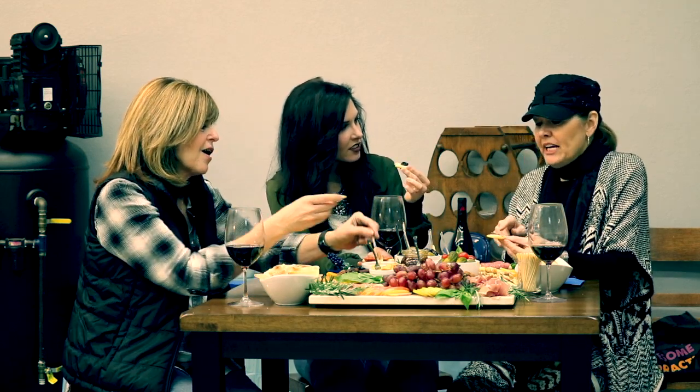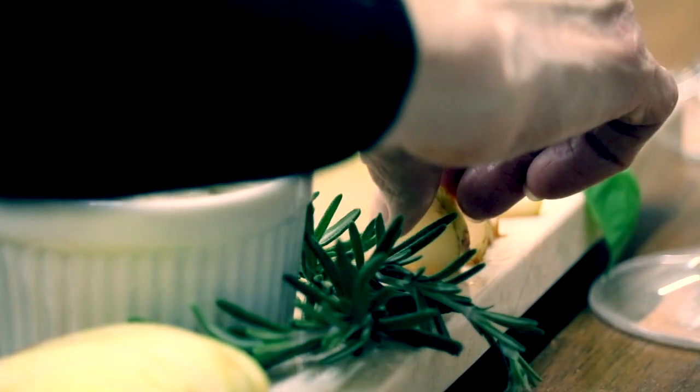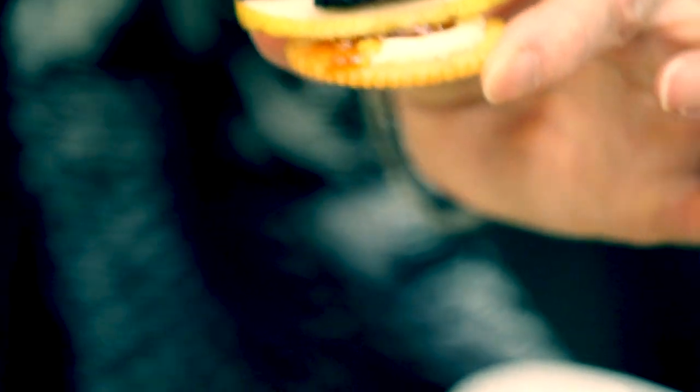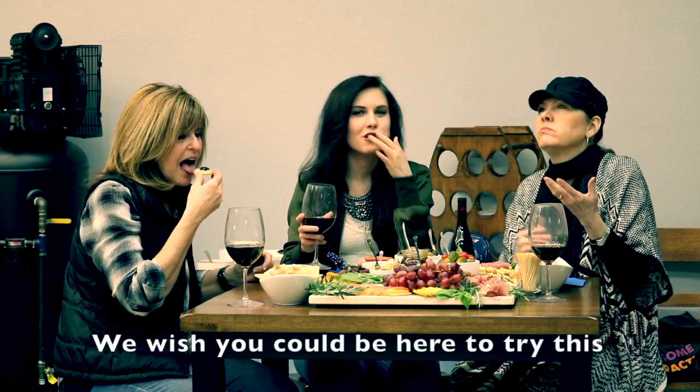Do you put honey on yours since you use jelly? Well, no. When I use jelly I don't, but what I'm going to do this time is put a slice of pear. Oh! Look at her — she's going rogue! All right, cheers! Cheers! There's no etiquette here, you're just going to go. They're really good. Mmm! It's so good. That pear is really good with it. I love the pear.